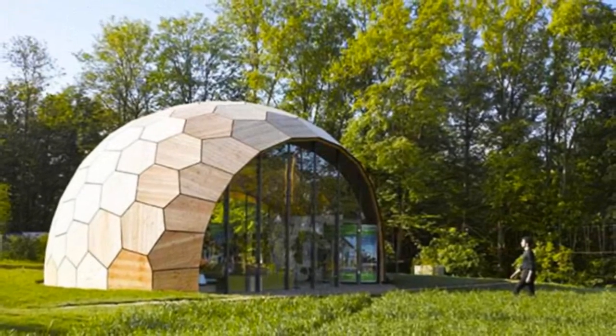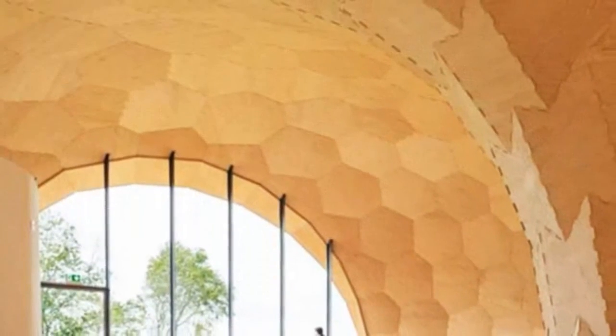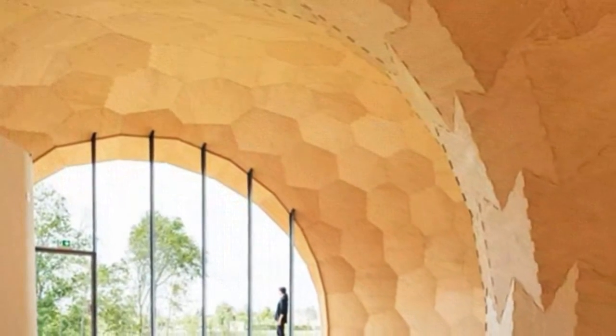The Landisgarden Schau Exhibition Hall is located in the picturesque town of GMD, Stuttgart. It was designed to showcase current developments in computational design and robotic fabrication for lightweight timber construction. Funded by the European Union and the state of Baden-Württemberg, the project was led by the Institute for Computational Design's ICD.